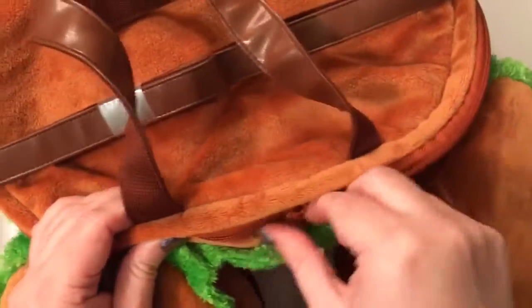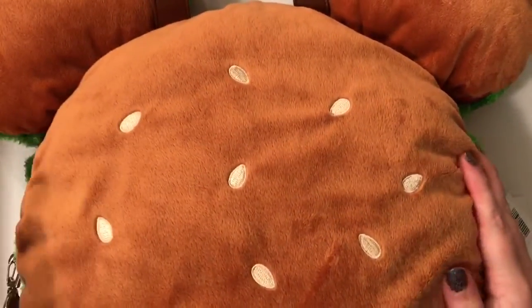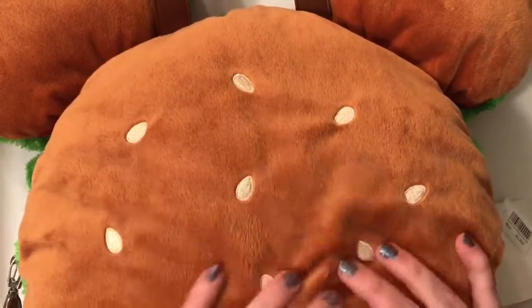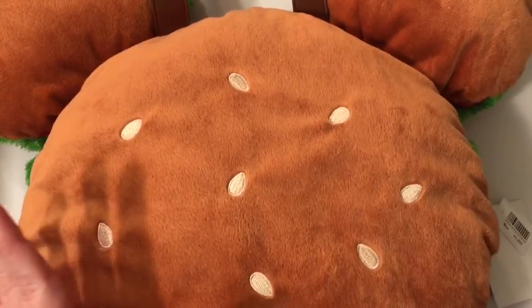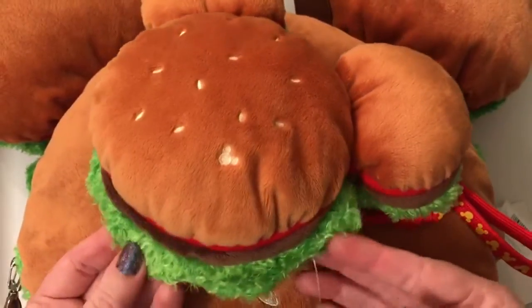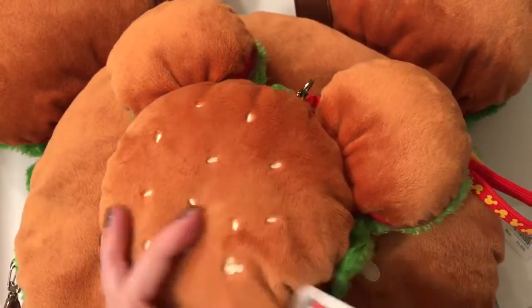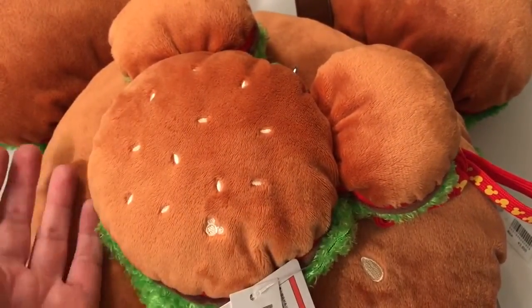I think this is one of the cutest things, and I know that they sell out pretty quickly from what I've heard. This is one of my favorite Disney pieces from Japan — I think it's really iconic for them and super fun. I also managed to get the smaller one, which is super detailed. It's kind of like a mini version and it's actually like a pass holder.